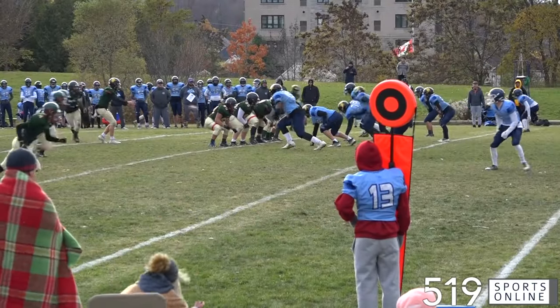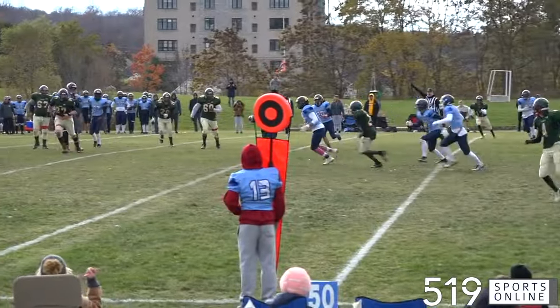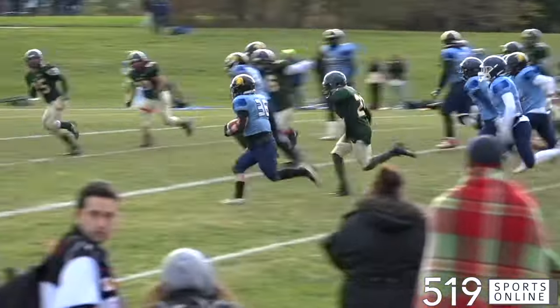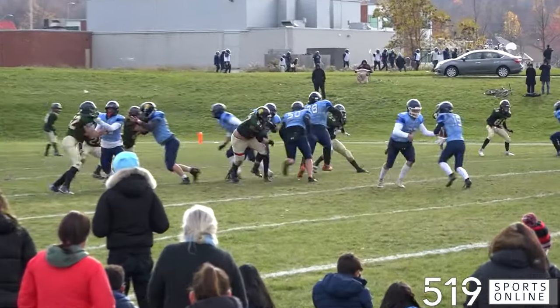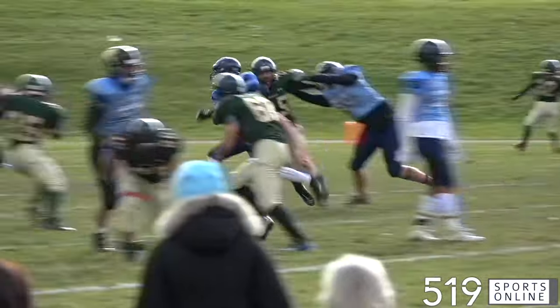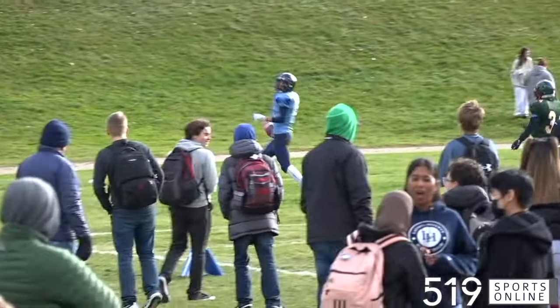Third quarter, the Gales try to get something going, but this pass is intercepted by Landon Karkut. He's got the pick and the Hurricanes would capitalize on the turnover. Out comes the offense — it's a handoff to Jake Fisher. He's already got two touchdowns in the game and he can make it three. Another huge run from Fisher, giving the Hurricanes a 30-point advantage.